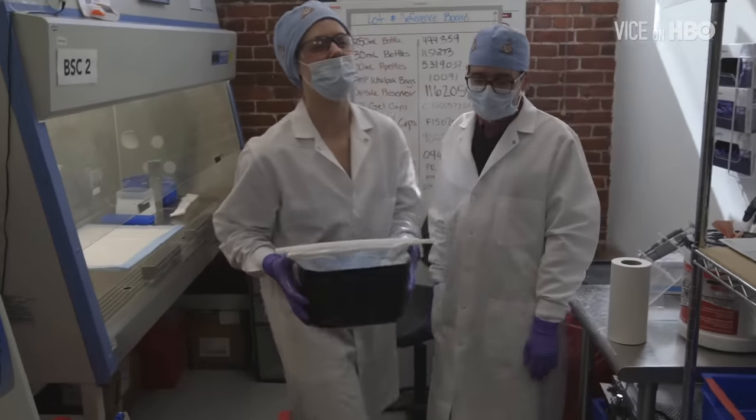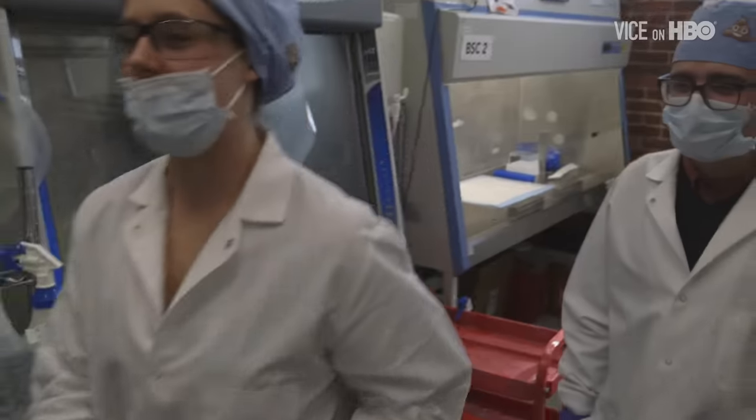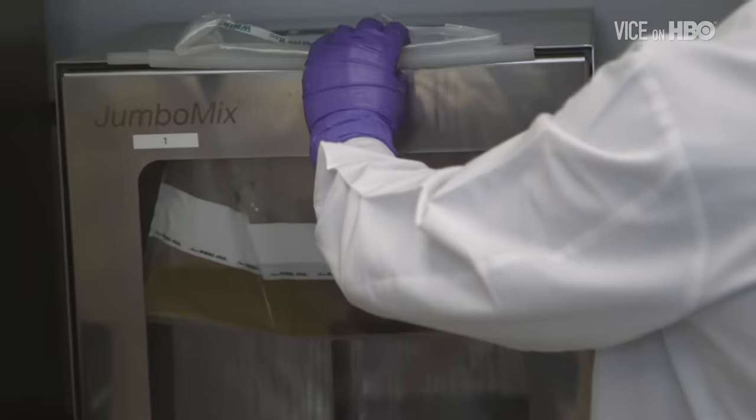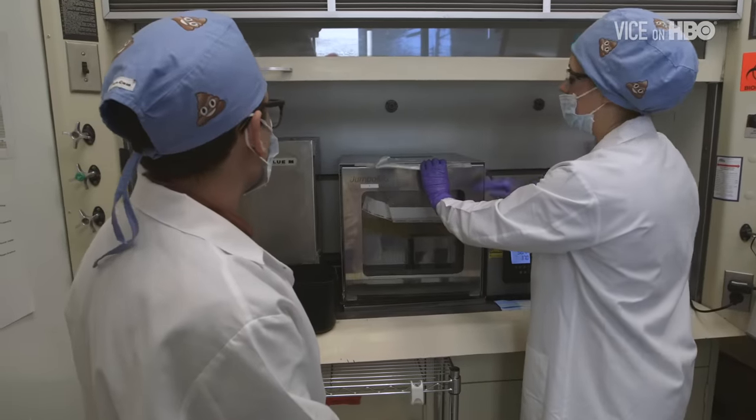There's something really perverse about this. This is our livelihood. So we hang the bag in the top here, close this, and then it's going to go for 2 minutes 30 seconds.